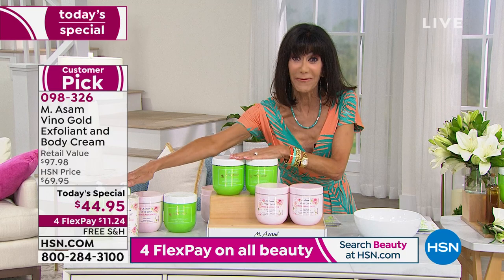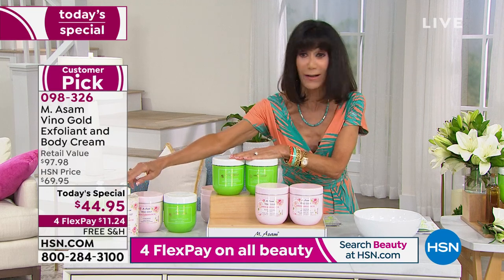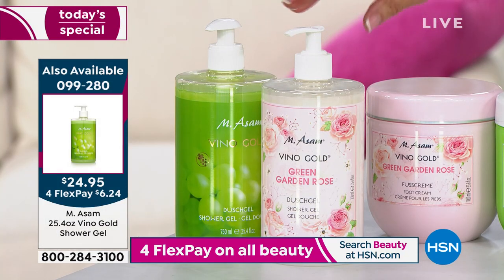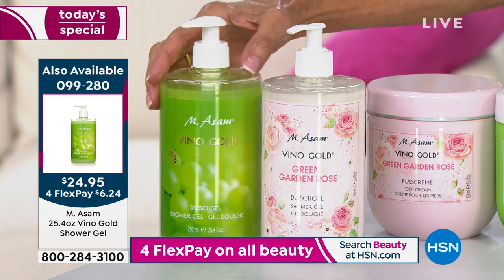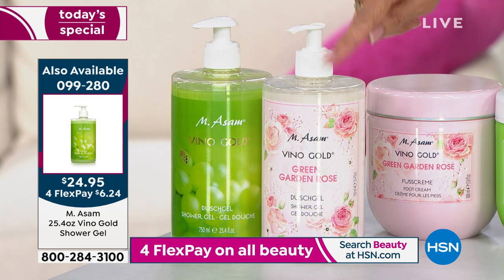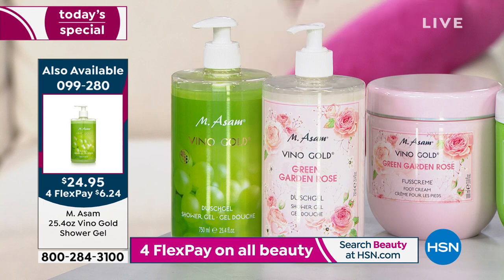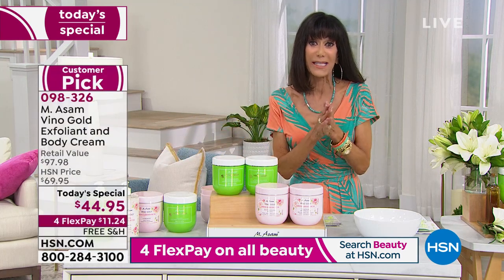By the way, we have an awesome value — a perfect companion shower gel to go right along with it. You need to be quick: 25.4 ounces, only $24.95, HSN price is $30.95. There are only 100 left in the brand new Green Garden Rose, and about 300 left in the regular Vino Gold. That is all we have remaining in the shower gel.